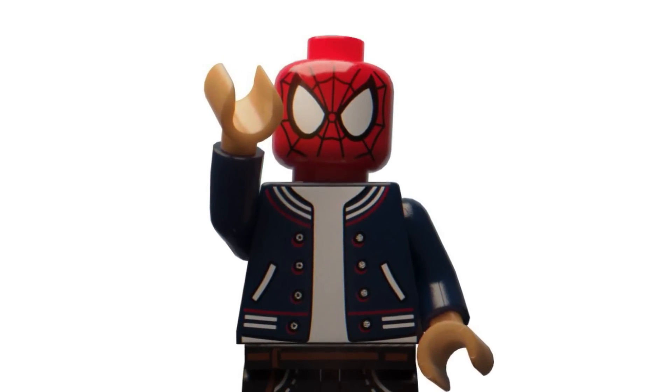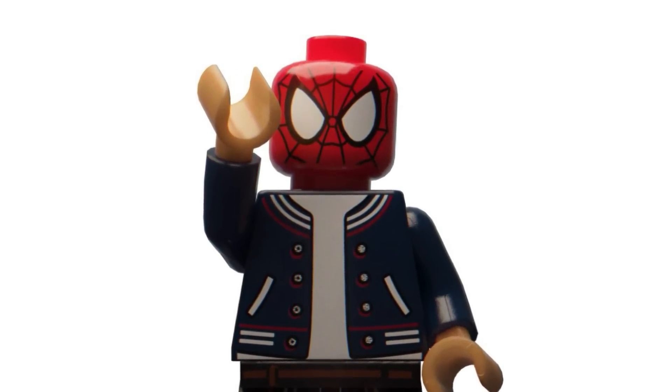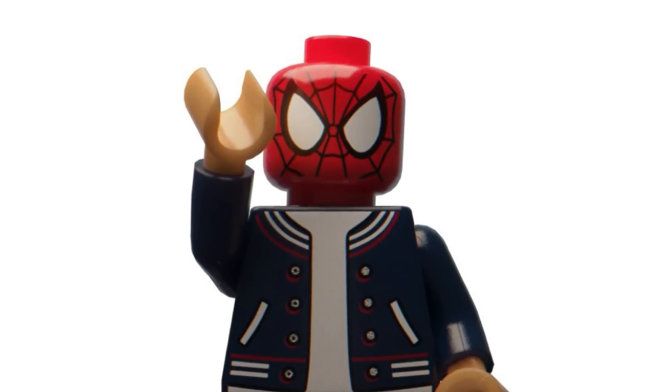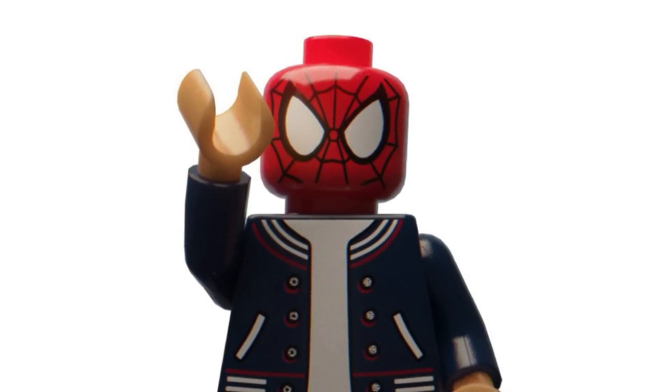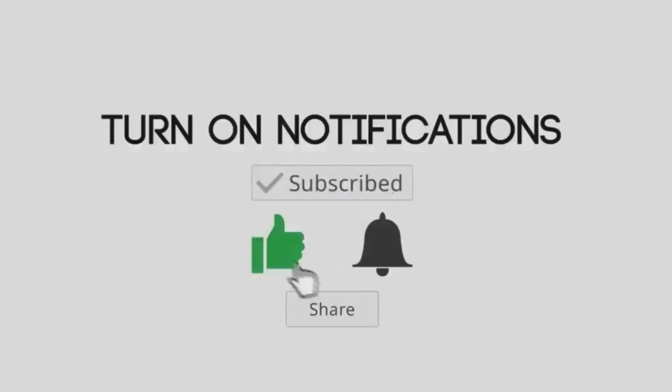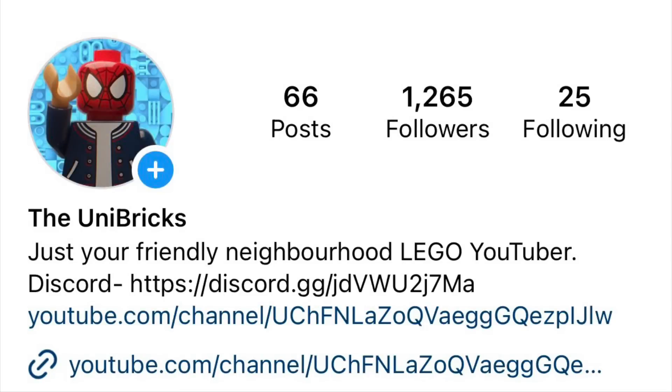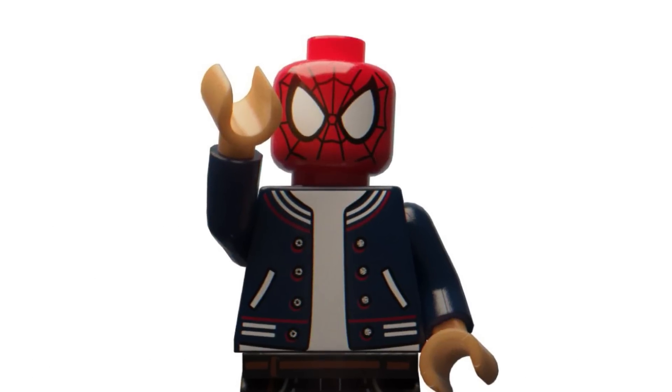Hello everybody, welcome back to another video on the Yuma Show. Today we are back with the latest LEGO news for 2023 and 2024. Before we begin, I just want to say that if you do enjoy, make sure to subscribe, like the video, turn on notifications, and follow me on Instagram and join my Discord server. Links will be in the description below. But with that being said, let's get right into it.